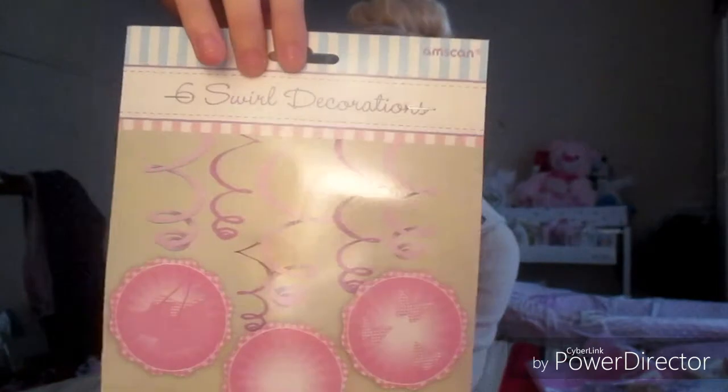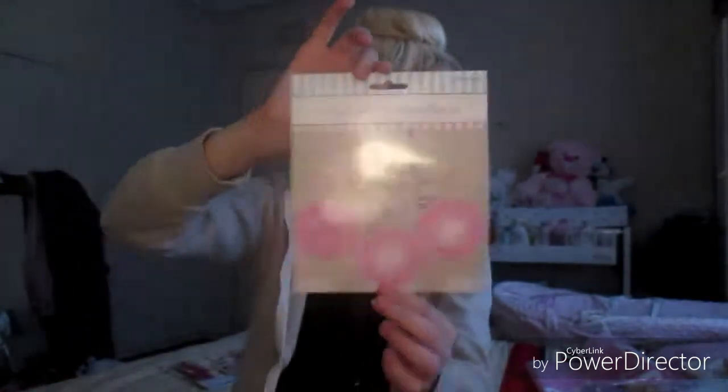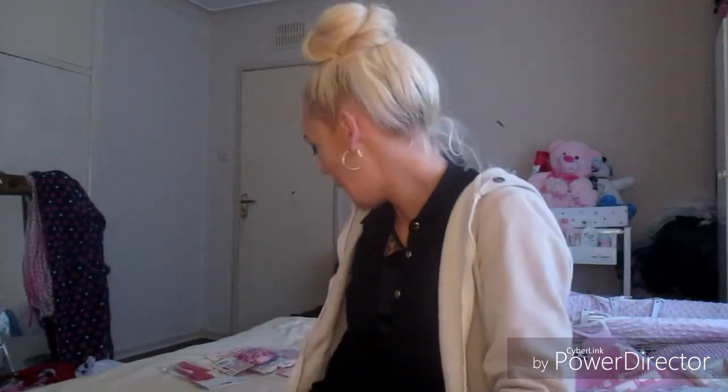I then ordered a pack of six twirl decorations — it says 'christening' on them and you just let them hang and twirl. I also needed a banner to symbolize what's going on, so I ordered one for the centre where the table and the whole display will be. It says 'happy christening' on it, so everything is kind of the same theme — sticking to the drill pink throughout.